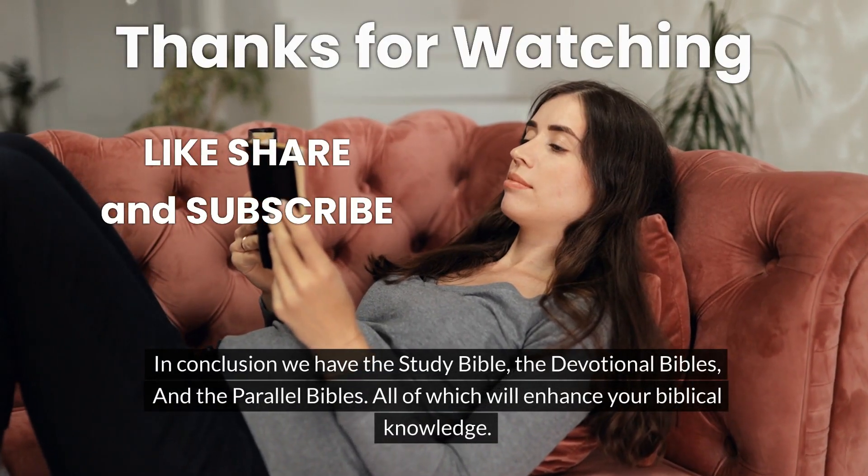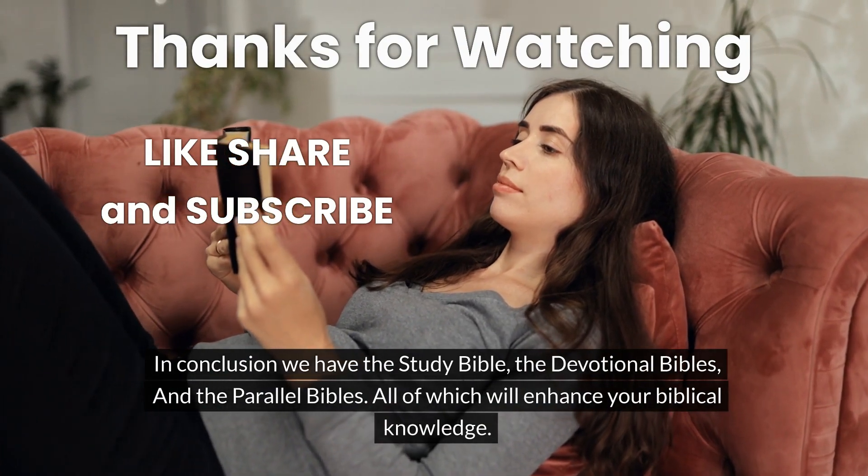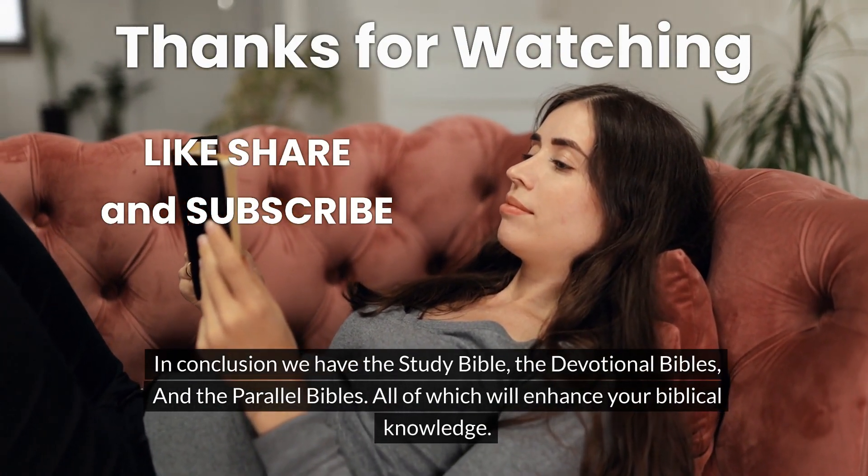In conclusion, we have the Study Bible, the Devotional Bible, and the Parallel Bible, all of which will enhance your biblical knowledge.